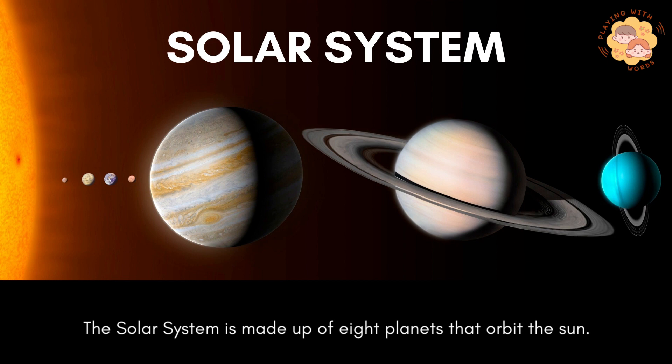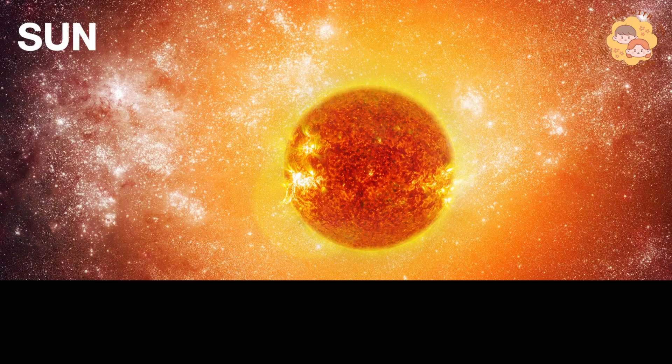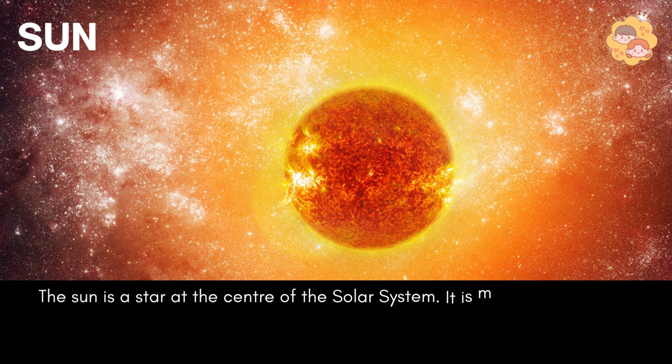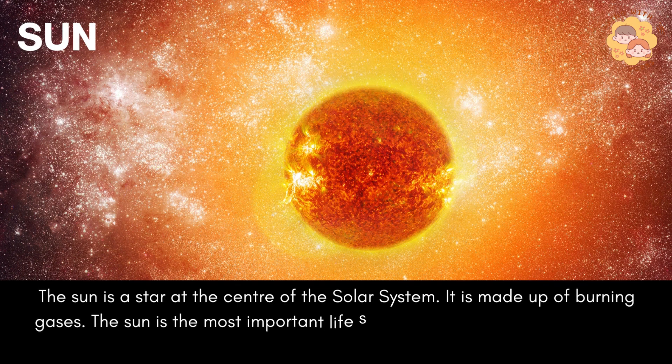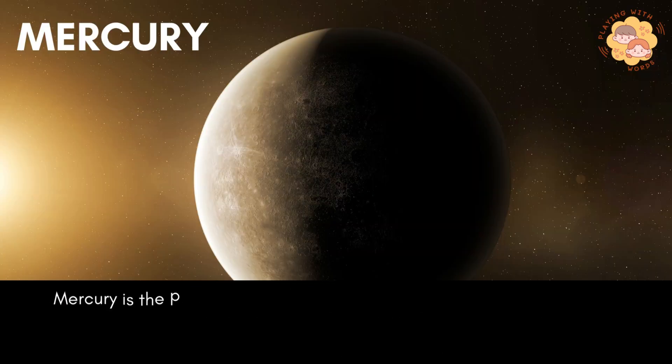The solar system is made up of 8 planets that orbit the sun. Our Milky Way has more planets than stars. The sun is a star at the center of the solar system. It is made up of burning gases and is the most important life source for all living things on Earth.